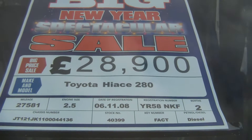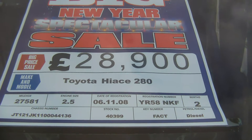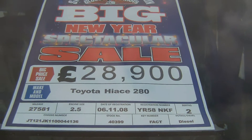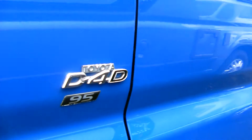Introducing the Glossop Caravans Toyota Hiace 280 Van Conversion. A 58 plate, 2008, 2.5, 2 berth Van Conversion. Based on a Toyota the D4D95.